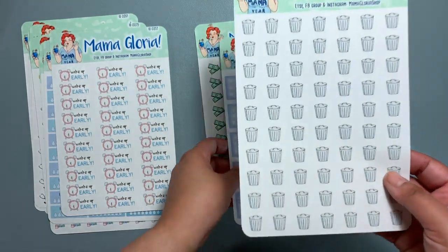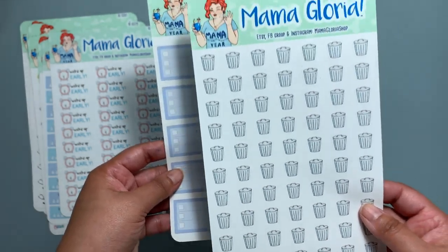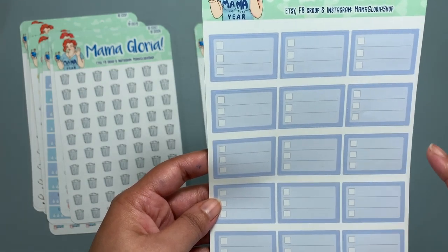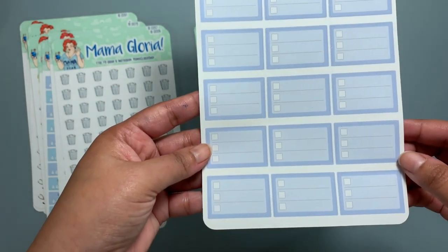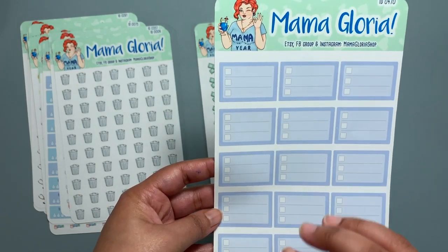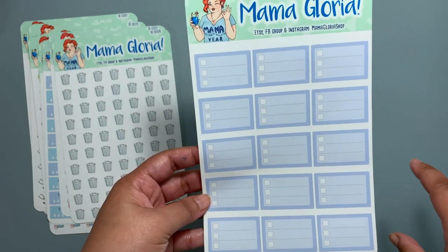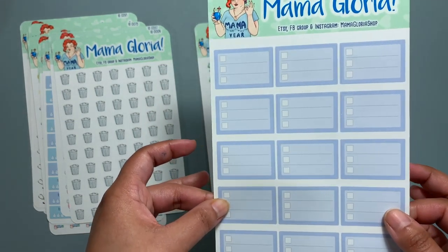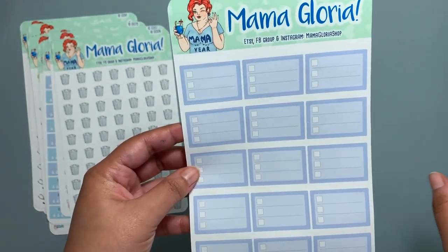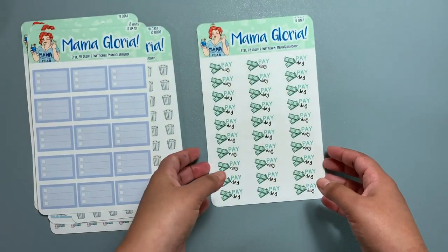There are garbage can stickers — I think these are really, really cute. There are also full boxes and half boxes. You always need full boxes and half boxes for when you make a really big mess in your planner — these are very functional for that. You can just cover everything up and redo everything if you don't want to use whiteout.